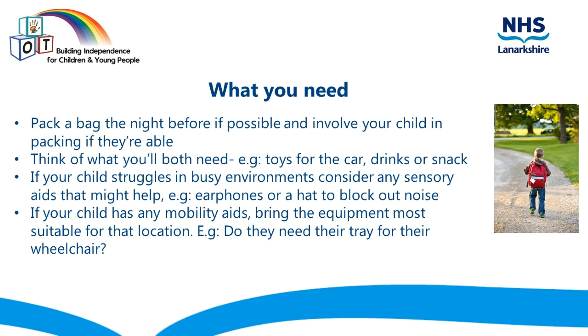If your child has any mobility aids, bring the equipment most suitable for that location. For example, do they need their tray for their wheelchair that day, or will the table be more appropriate?